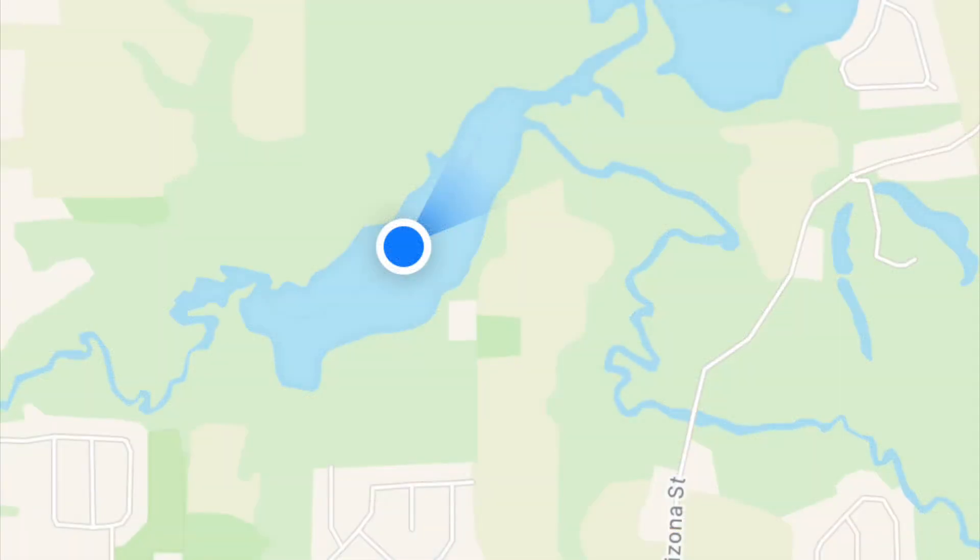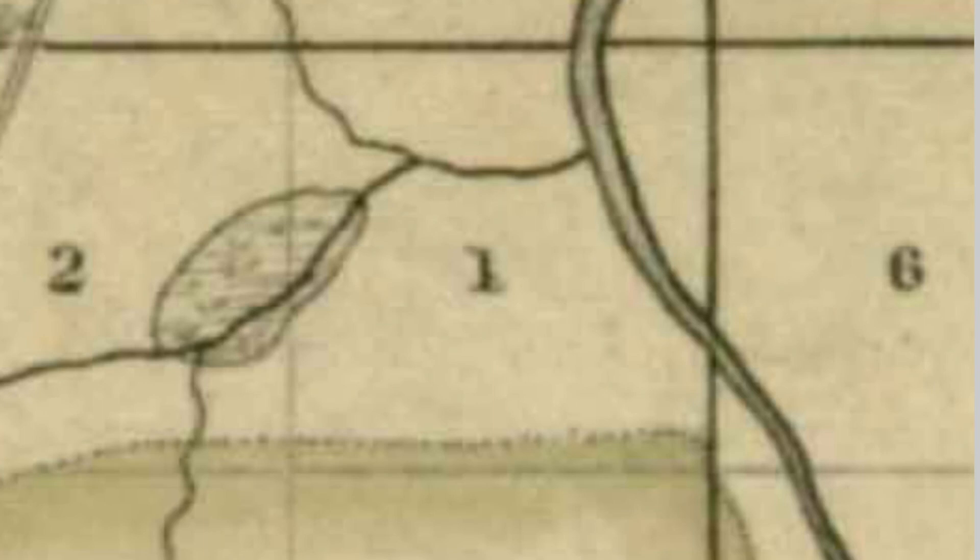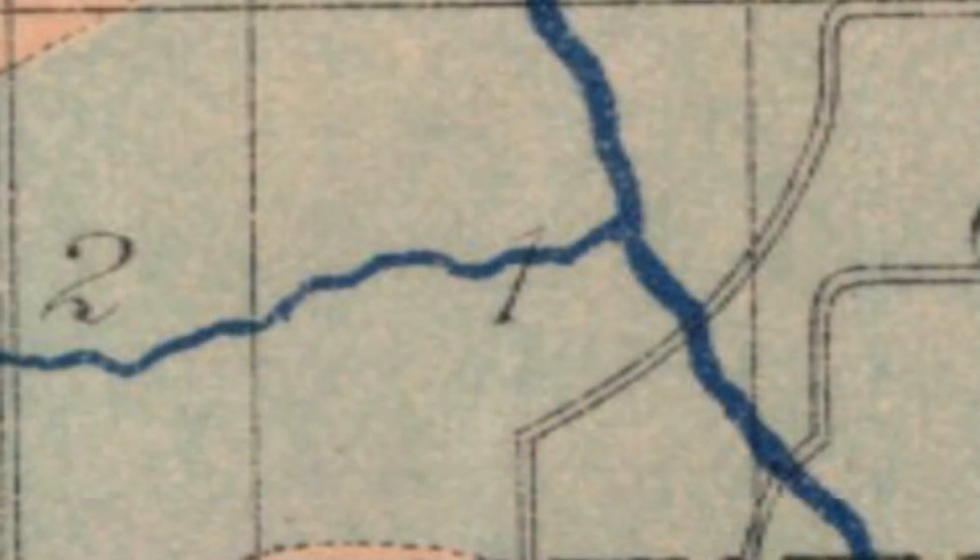Thank you for joining me for this look at old maps and the public land survey system. Hope this helps you find the history of where you live. I'll see you around in the next episode of the Calumet Wilderness. Until then, appreciate your landscape. Take care. Bye.